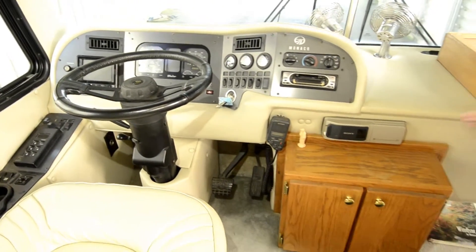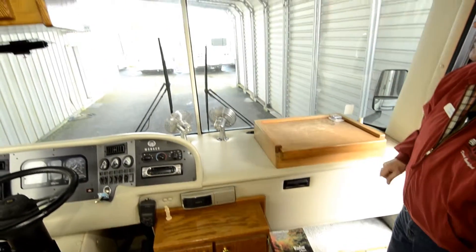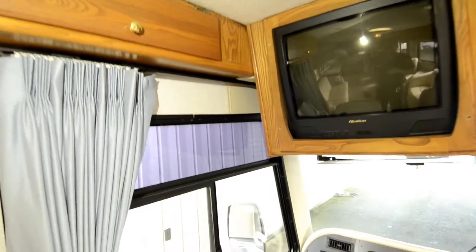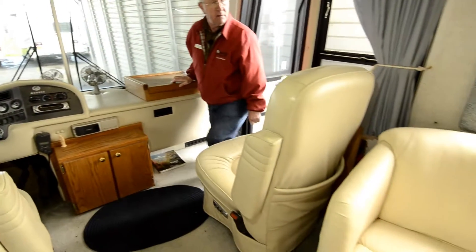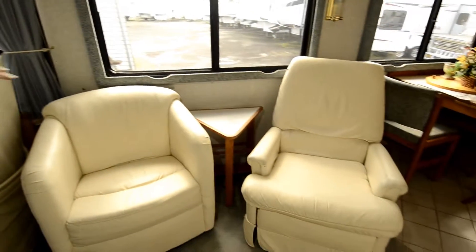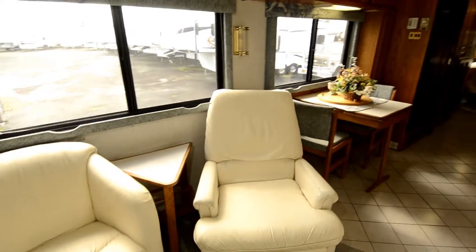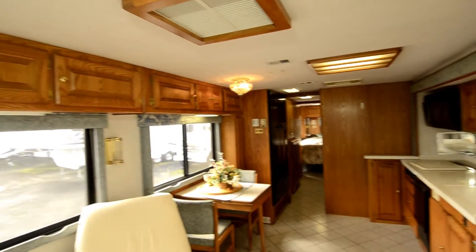You have dash fans, an analog TV — most people swap those out these days — and 6-way power seats. In this area you can put another couch, so you can have two opposing couches that sleep, or just chairs as the current owners have. It does have thermal dual-pane windows and two ducted roof air conditioners.